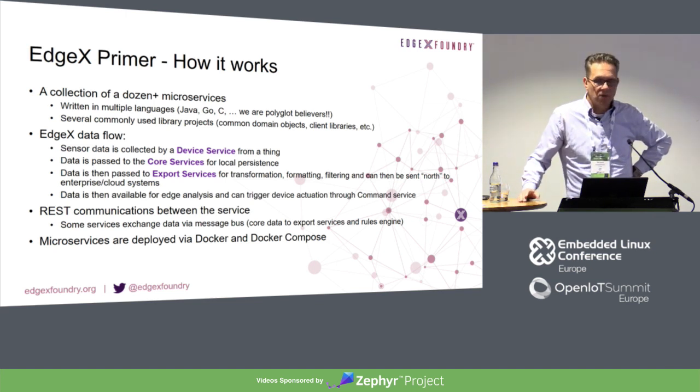What is EdgeX Foundry in principle? It's a collection of a dozen microservices written in various languages, and they work together to make the application. So we have a data flow: sensor data is collected from the device services, brought on to the core services, and the core services bring that on to the export services. That can be used for analytics or sent into the cloud for further AI. All these different microservices communicate via REST API with each other — that's the key to make sure they can coexist. The microservices are deployed via Docker or Docker Compose.